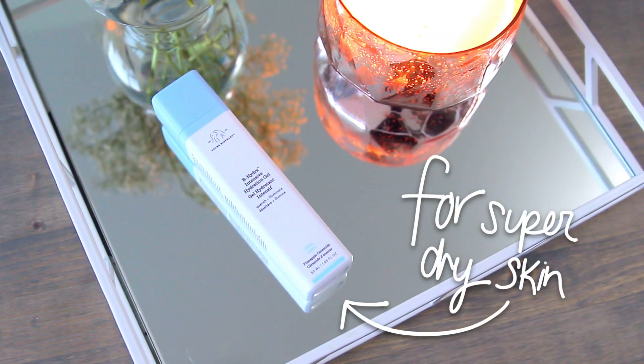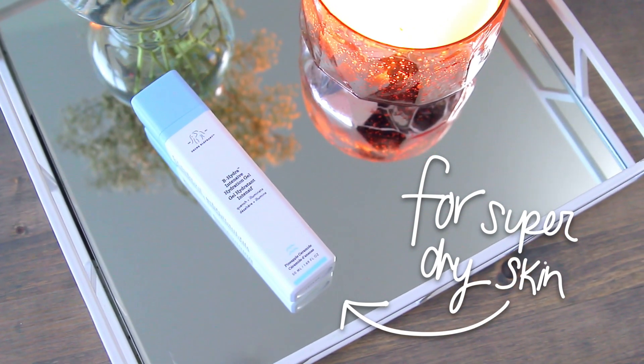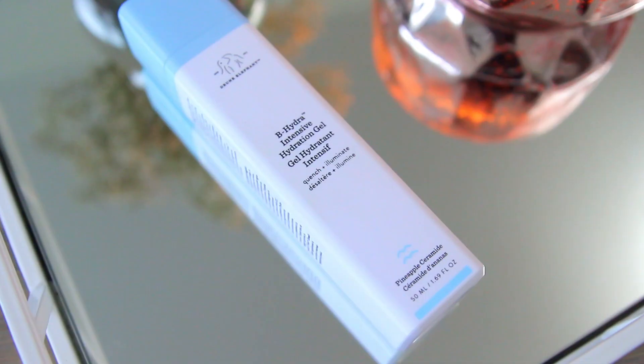Back in the summertime I really wanted to try something from the Drunk Elephant line, so I picked up the B-Hydra Intensive Hydration Gel. I personally love serums and gels and this product is no exception. I honestly think this is the reason my skin hasn't gone flaky this winter — I've definitely experienced that in the past. It gets deep into the skin and hydrates it, so I don't have the flaking problem. Definitely check this out if you have really dry skin. It's a little pricier but you can get it at Sephora.